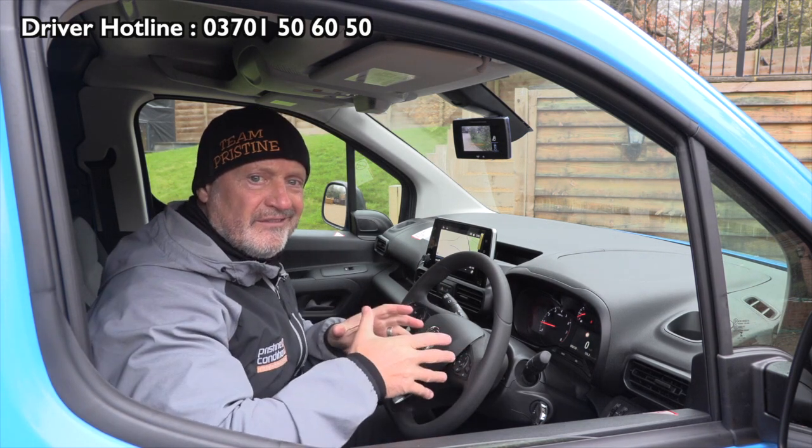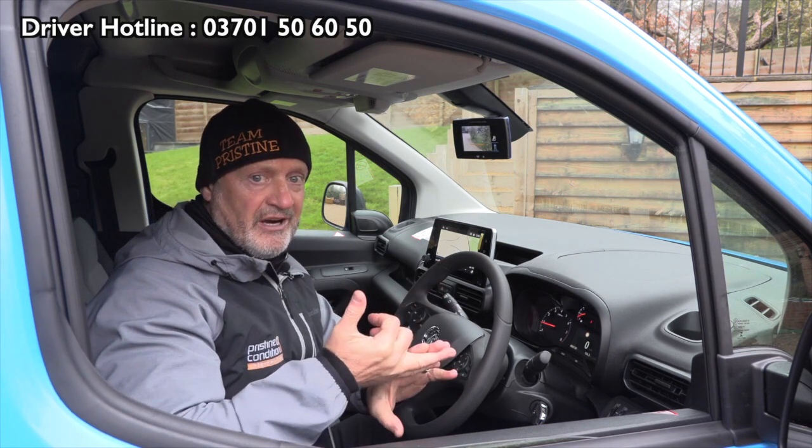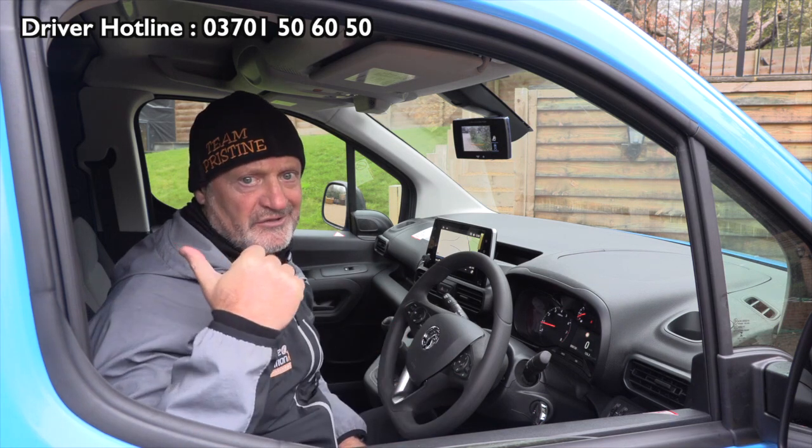Just to go back to the speed for a second — remember this is a commercial vehicle, so it's 50mph on B roads, 60mph on a dual carriageway, but you can do 70mph on the motorway. And remember the company name is on the vehicle as well.